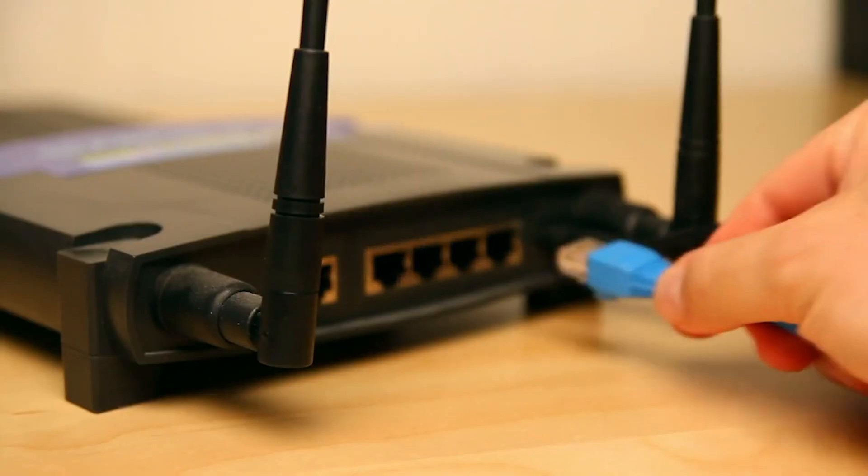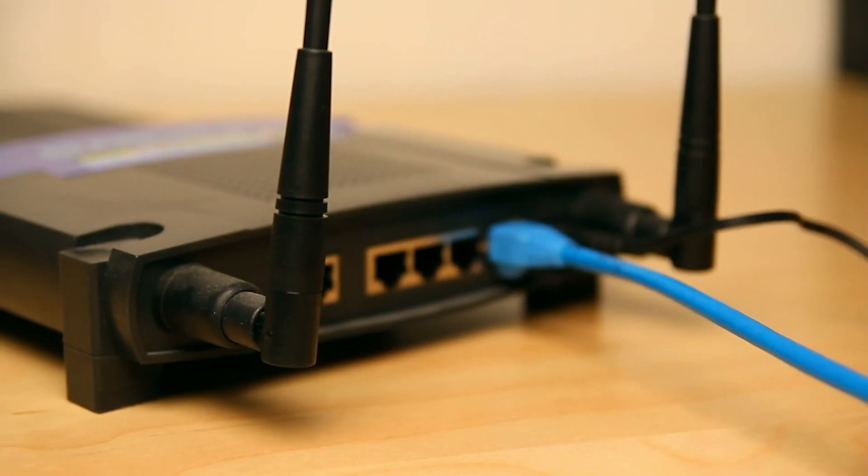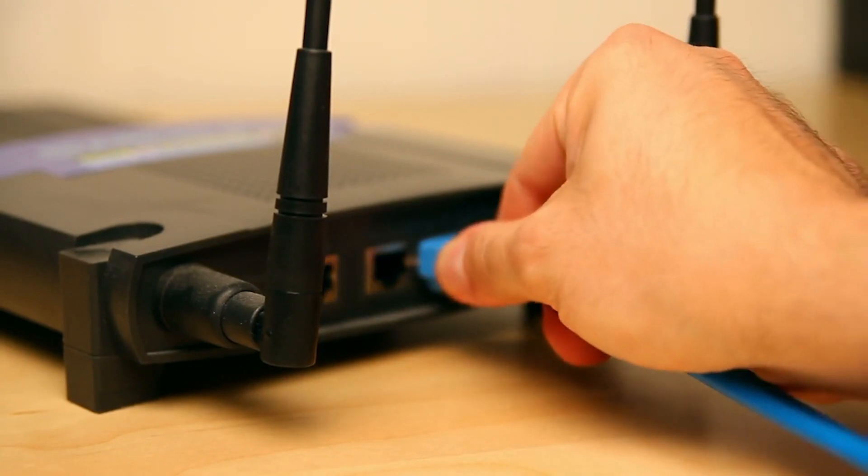If you don't enable bridge mode and connect your router as is, the fiber gateway will give your router a private IP address and not a public IP address. I recommend you only enable bridge mode if you have a more powerful Wi-Fi 6 router, since what Optimum provides is already fast enough.